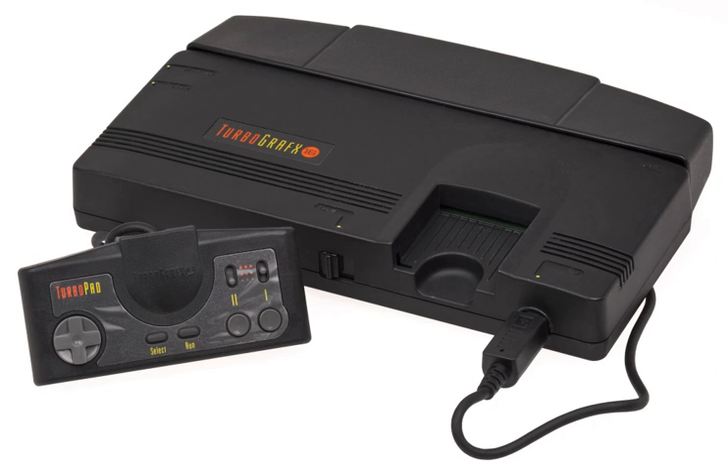That year NEC released the PC Engine Duo in Japan, a model which could play HuCards and CD-ROM² discs, making it the first game console with an integrated CD-ROM drive. The console was licensed to Turbo Technologies Incorporated, who released it in North America in 1992 as the Turbo Duo. The Duo could also play games in the newly introduced Super CD-ROM² format due to its greater RAM size; the TurboGrafx-16 and its CD player could support this new format only through the Super System Card, which TTI sold via mail order.